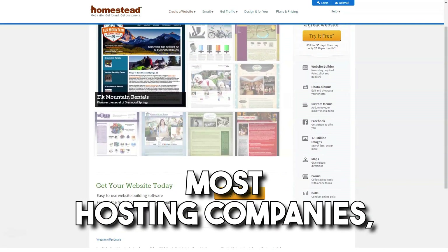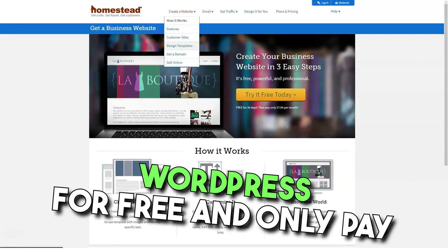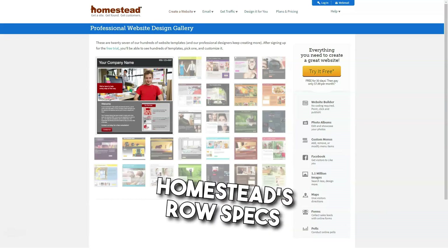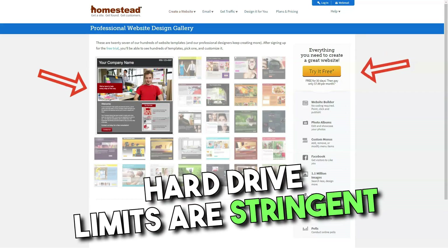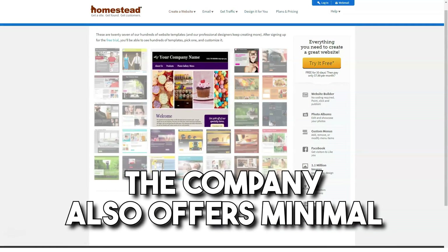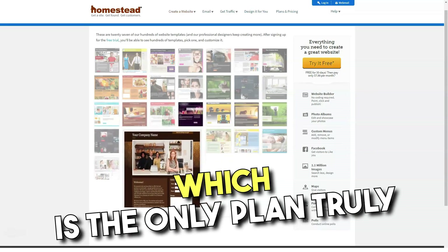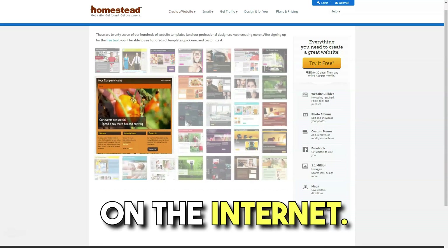By comparison, with most hosting companies you can use blogging apps like WordPress for free and only pay for your basic hosting. Focusing on website design, Homestead's raw specs are unimpressive — hard drive limits are stringent and allowable bandwidth is not much better. The company also offers minimal functionality in its startup plan, which is the only plan truly comparable in cost to most other shared hosting plans on the internet.